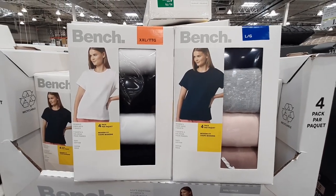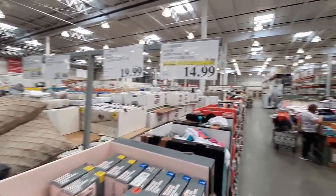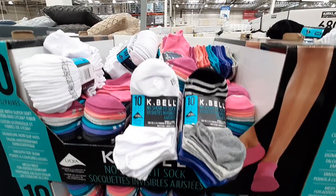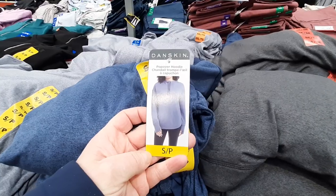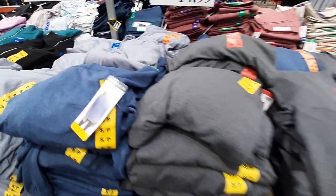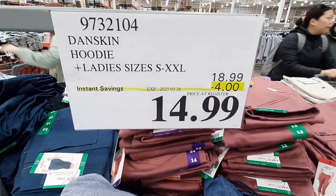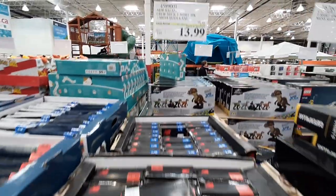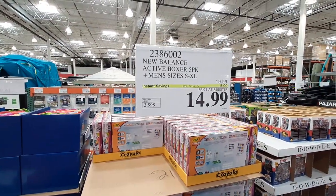The 4-pack of Women's Crew T-Shirts from Bench are on sale for $14.99 until the 2nd of April. From K-Bell, this 10-pack of No-Show Socks is sale priced until the 26th of March for $9.99. These Danskin hoodies in three different colours are $4 off for $14.99 until the 26th. The 3-pack of Men's Crew Neck T-Shirts are sale priced at $13.99, also until the 26th. Also from New Balance, this 5-pack of Men's Boxers is on sale until the 26th for $14.99.